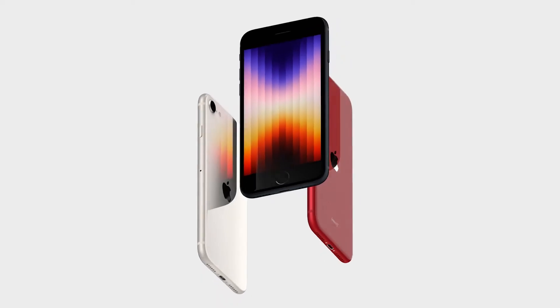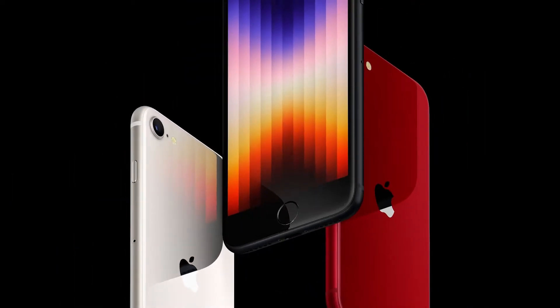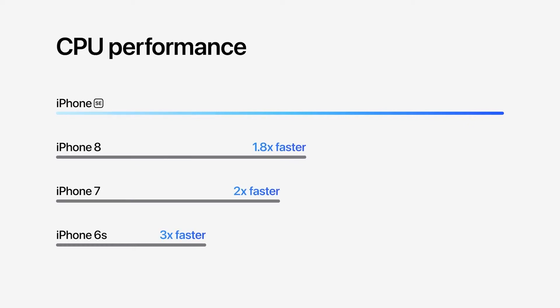First cab off the rank is an update to Apple's lowest-priced iPhone, the SE model. This gets the latest A15 Bionic processor, the same one found in the iPhone 13 and 13 Pro. It's kind of like cramming a V12 engine into a compact car, and it brings loads of power for things like fast app switching.